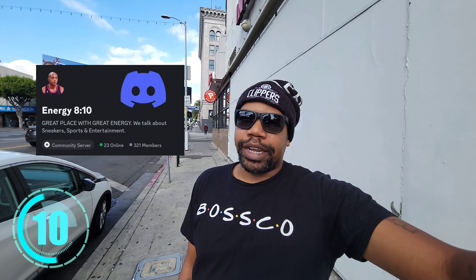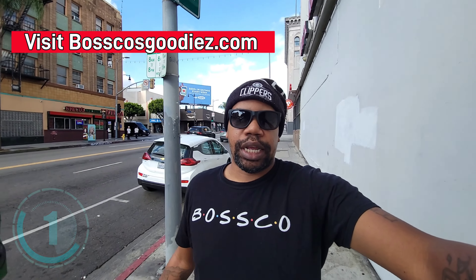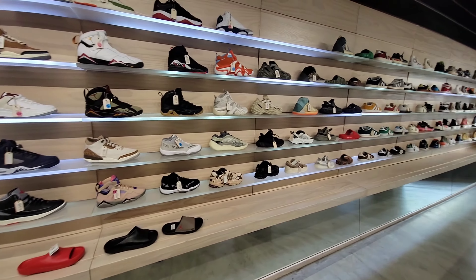What's good YouTube, your boy Bosco back again with another video here in Hollywood, California. Everybody go check out this Sneaky Boutique Drip LA — a lot of dope stuff here. Let me know what you guys think, hit the like button, share the video, and don't forget to visit Boscogoodies.com. New releases, some older releases.